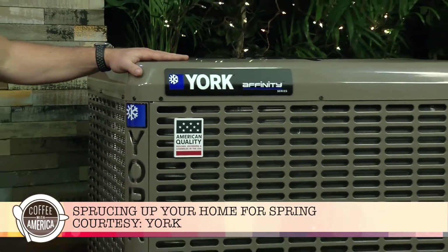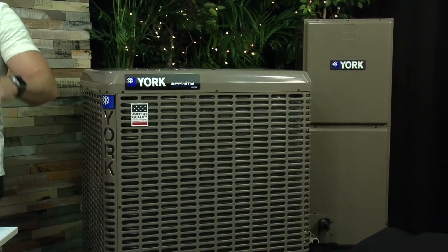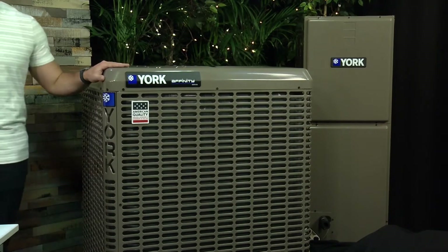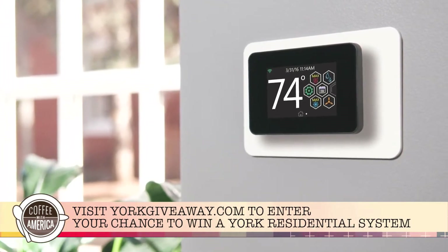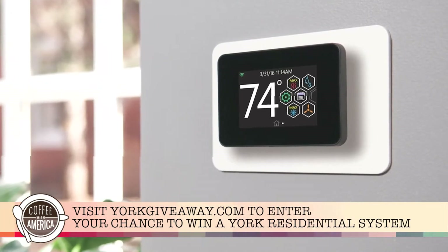Now if you're like most Americans, your system is probably getting a little bit older and many systems need to be replaced. So I have great news — we have a great deal with York Heating and Cooling right now. We're actually giving away a system valued at up to $10,000. If you go to yorkgiveaway.com, you'll be able to register, and it could be the most perfect and opportunistic time.